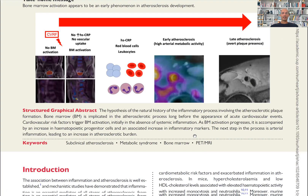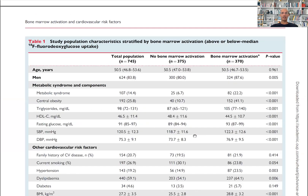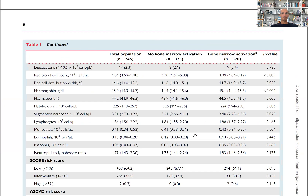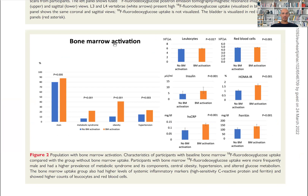As you can see in this paper, bone marrow activation measured by PET is basically higher in men and is higher in those with metabolic syndrome, with obesity — in particular central obesity, which is a major risk factor for bone marrow activation — as well as hypertension.